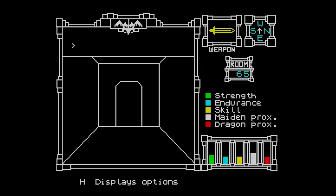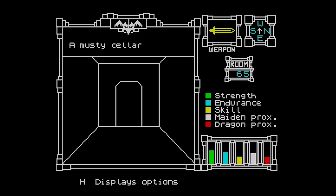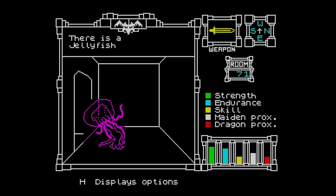On the right hand side you can see your selected weapon, room number and various statistics such as strength, endurance and skill. Other markers show how close you are to the princess and the dragon, and these will instantly tell you if you're moving in the right direction. You move around using the cursor keys or a joystick, which can be initially very confusing. To sum up: 5 moves you left, 8 moves you right, 7 moves you up, and 6 moves you down. To understand that, imagine you're looking at a map — key 7 will take you to the room to the north.